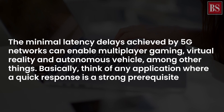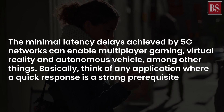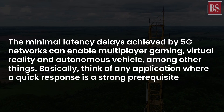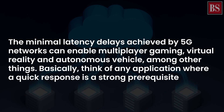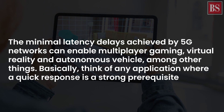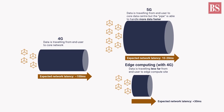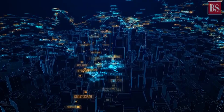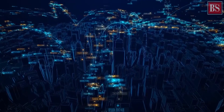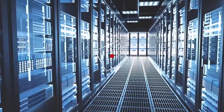It is edge computing that will enable 5G to deliver on its latency and bandwidth promises. Since data packets will not have to travel far to some centralized point, applications such as cloud computing, internet of things, and augmented reality — all of which have low latency and high bandwidth requirements — should be able to deliver an experience that satisfies the 5G customer. Simply put, if you want to experience the full potential of 5G, ensure that there are enough edge data centers around.